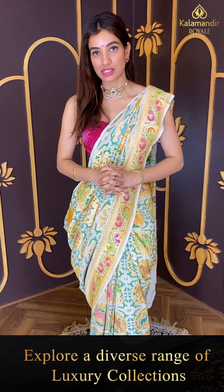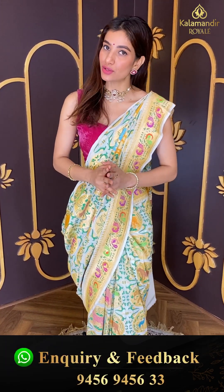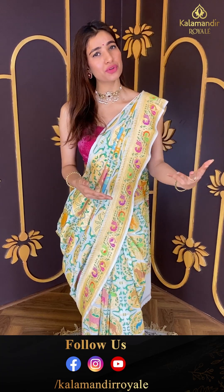Offer is only applicable within 24 hours. Be with me till the end of the video, select your favorite saree from our multi collections, click a screenshot immediately, and refer to your friends and family too. Send to 9456 9456 333.